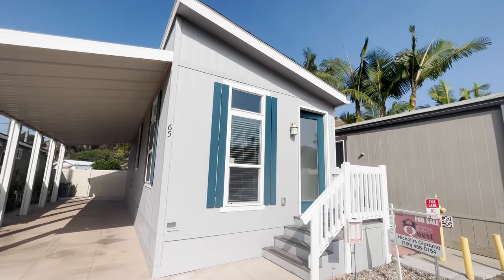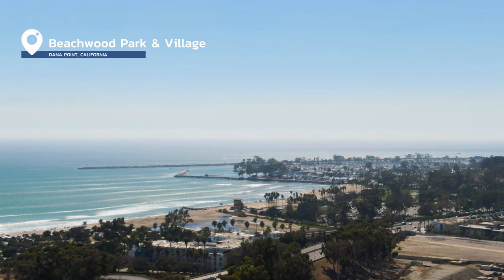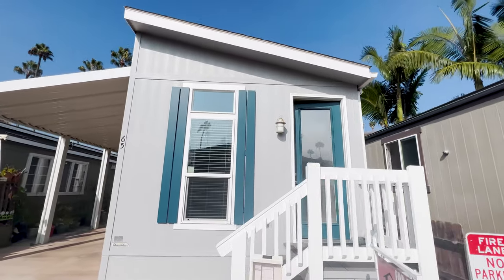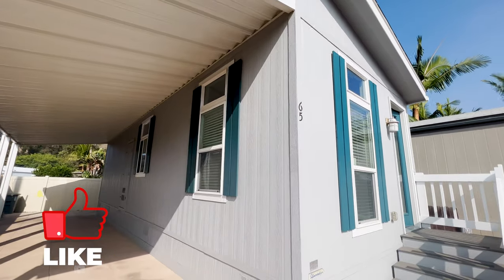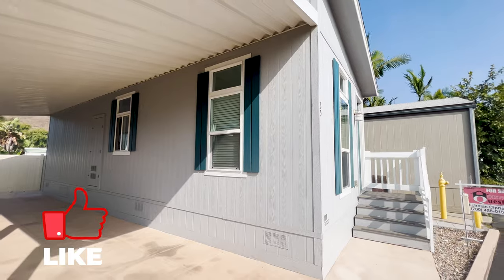What's going on guys? This is the third tiny home tour of the week in Dana Point, California. This tiny home is over 400 square feet, two bedrooms, one bathroom. You're gonna love the bathroom shower — it is a great bathroom shower for this tiny home.